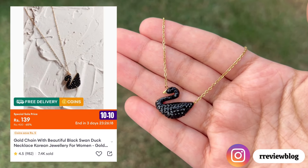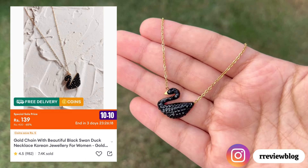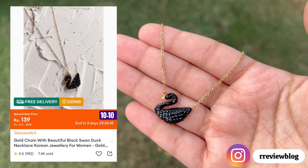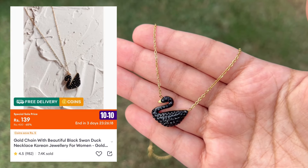Moving on to this beautiful necklace that I also got from Daraas. It is very nice and its quality is also very good. It is available in three different colors — red, white and black. You will also get matching earrings and a ring on Daraas, so you can get a whole set or just the necklace. It's very beautiful.